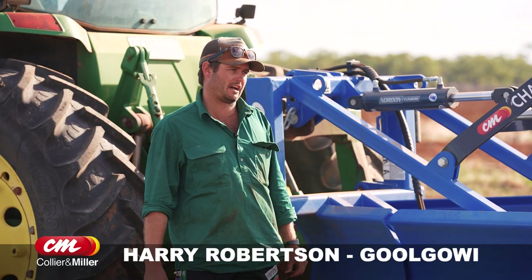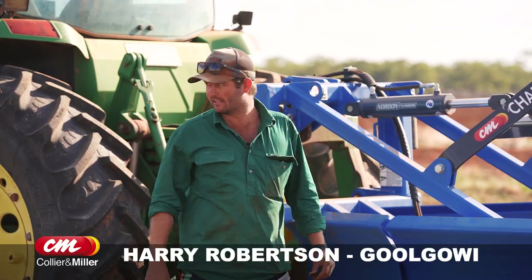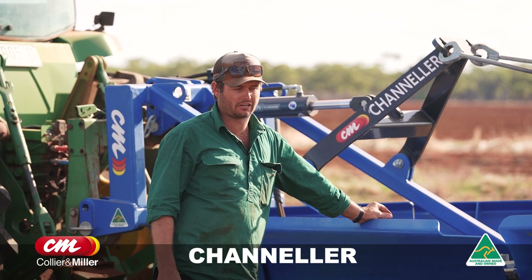We've had channelers over the past that just didn't cut it and came back to the shed in a million pieces — usually from the old man going a bit hard. But this thing you can't break, and it just builds beautiful big clean channels.